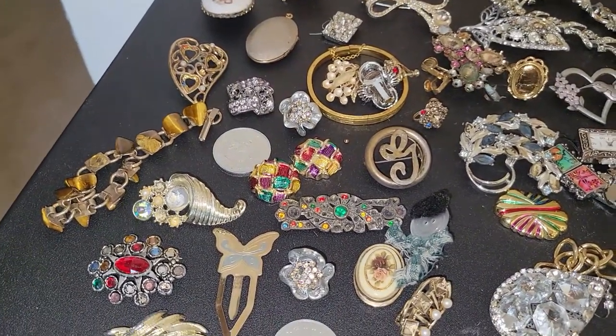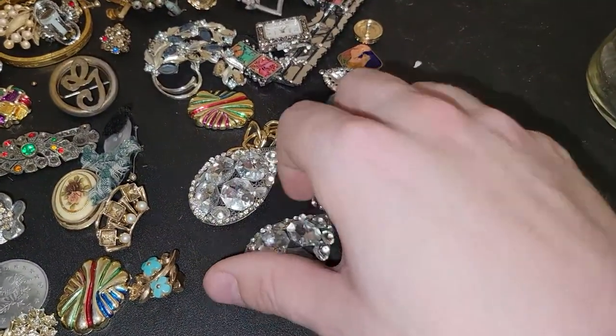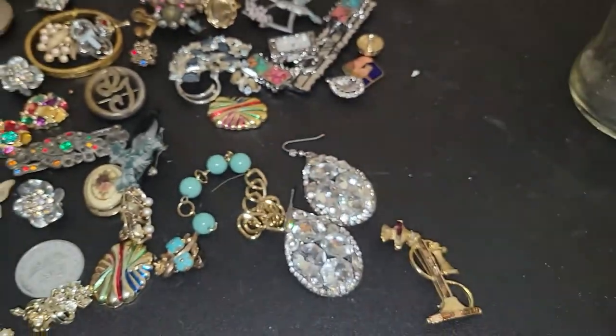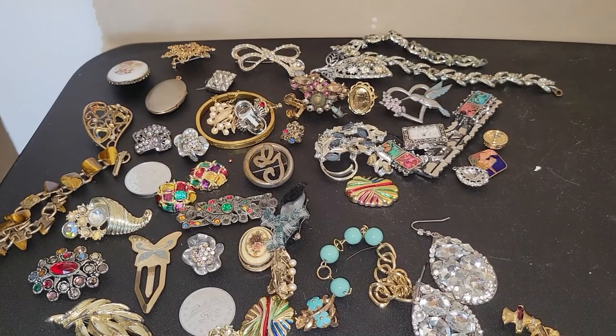I wouldn't say it's a total loss — I'm sure somebody out there is chomping at the bit to get this lot. These rhinestone earrings aren't in terrible shape, even though one is missing a stone — I'll just include those in the lot. So that is everything I'd like to share from this antique mall that has unfortunately closed down. Let me know in the comments what your favorite items were. Give this video a big thumbs up, leave a comment, subscribe, click the bell for notifications, and check me out on Instagram. Thanks so much for watching — see you all soon, bye!